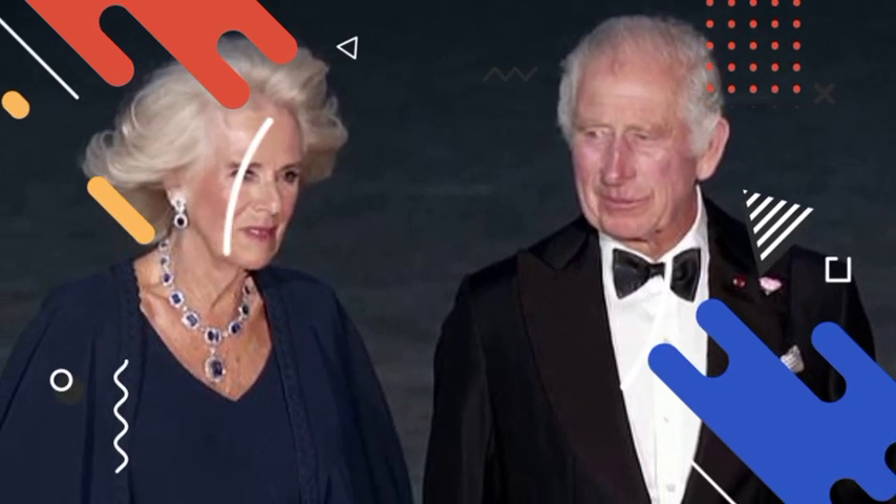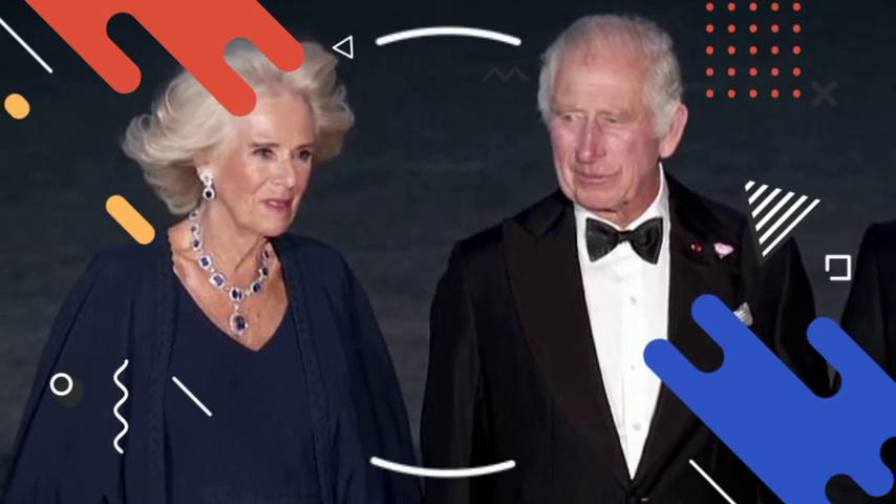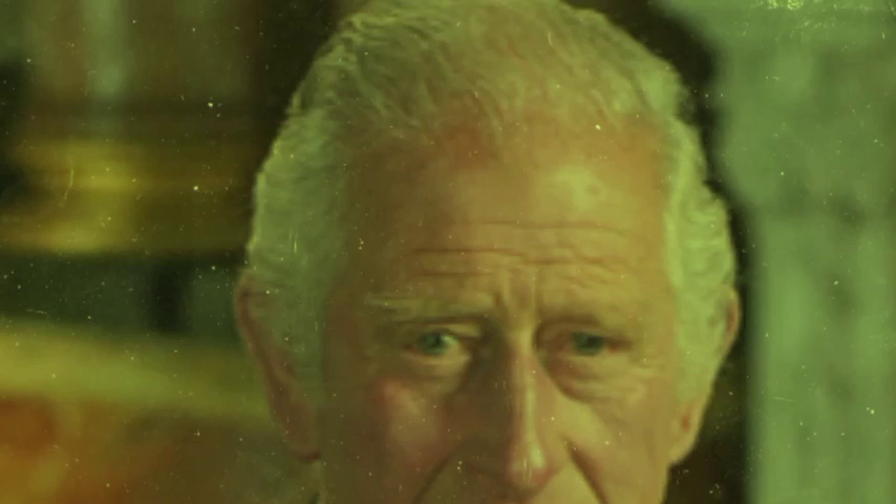Each coin will feature the King's now familiar portrait on the front, many of which will be seen for the first time. Despite the fact that the use of cash, and coins in particular, has decreased recently, the Mint claims that tradition and necessity still call for this change.